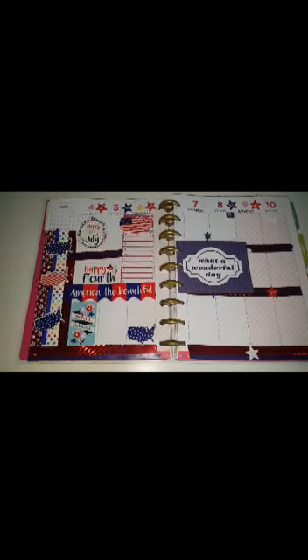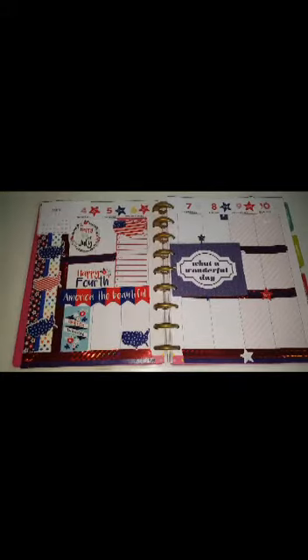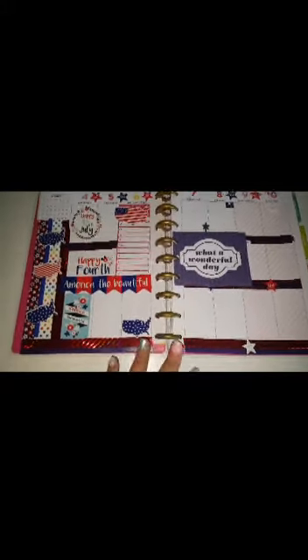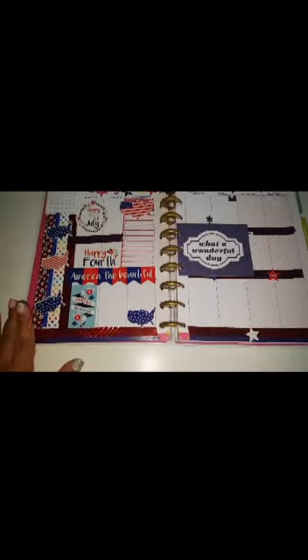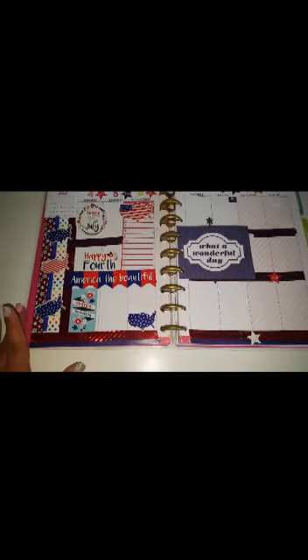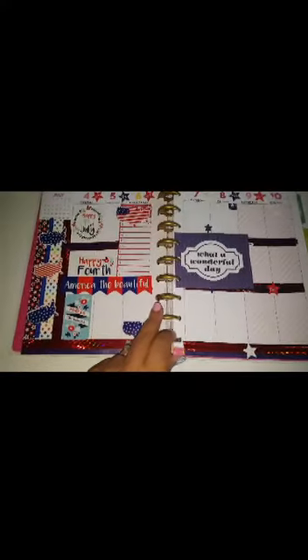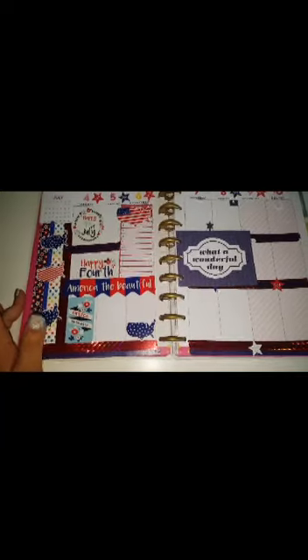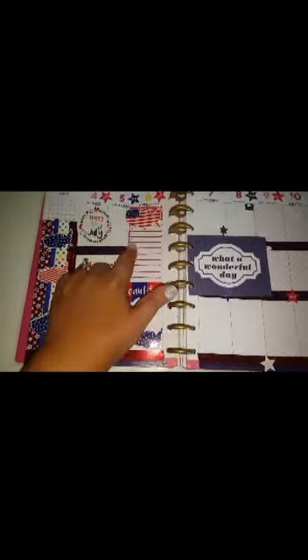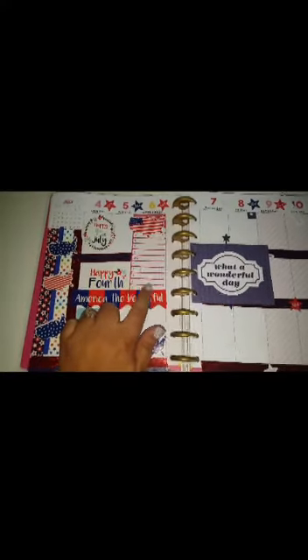Hi guys, welcome back! Today I wanted to share my week in July from the 4th through the 10th and how I decorated this week. I did go ahead and do the 4th of July theme again, just because it is 4th of July during this week. Most of my stickers are from Target, and I did get this sticky notepad thing that I just glued on since it has the numbers.